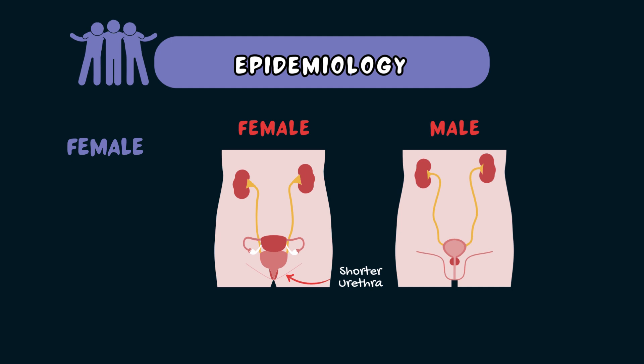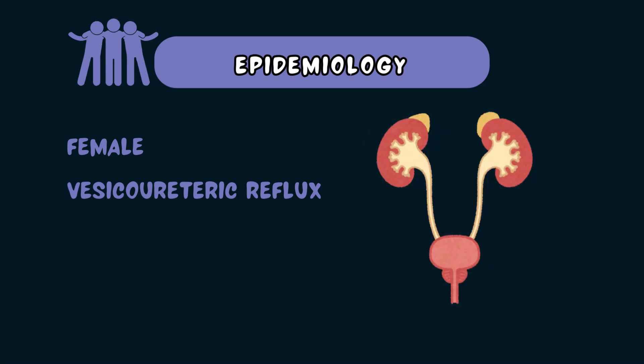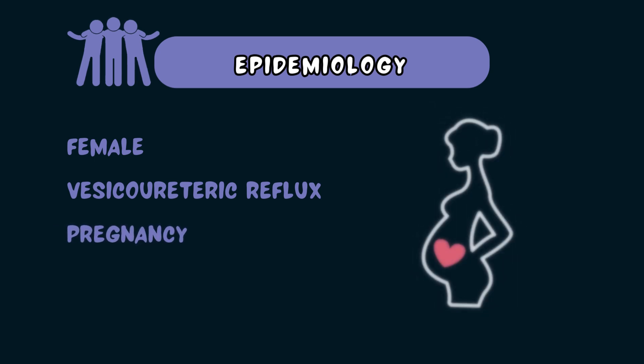Structural urological abnormalities may also prevent urine from completely emptying, causing stasis and a bacterial infection. An example of this is vesicoureteric reflux, which is when urine refluxes or moves backwards from the bladder into the ureters rather than out through the urethra. This condition is more common in children. In pregnancy, hormonal and physical changes can cause urinary stasis and bladder compression, which can also increase the risk of pyelonephritis.